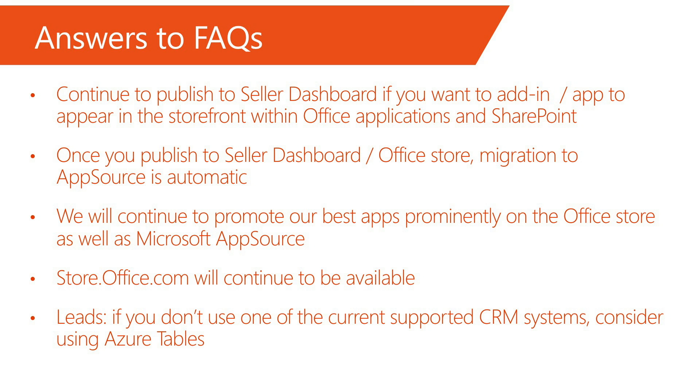Regarding leads: if you don't use one of the supported CRM systems, please consider using Azure Tables.